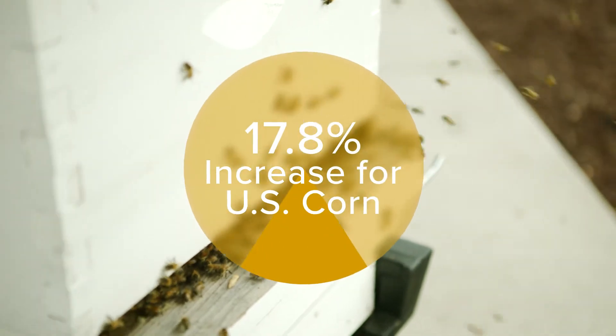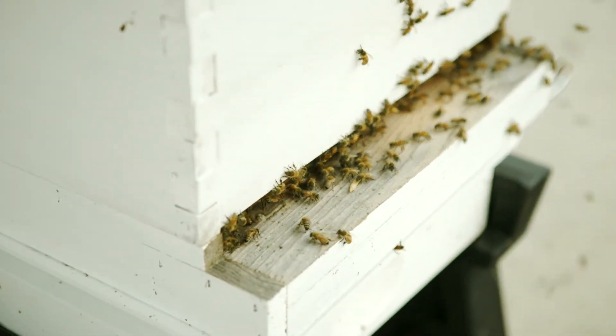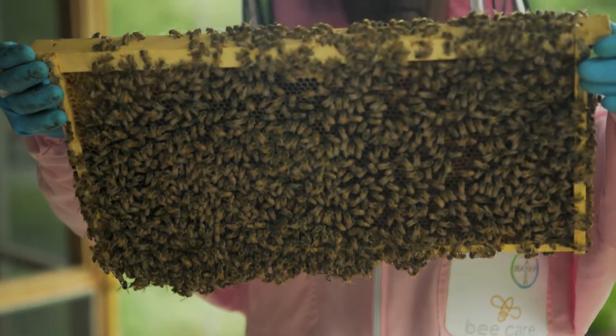In U.S. corn, the average yield increase was 17.8%. According to EPA, for most crops when neonicotinoids are used as seed treatments, they are a low risk to bees.